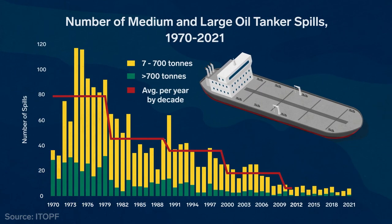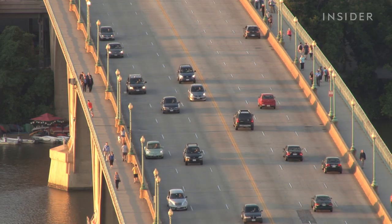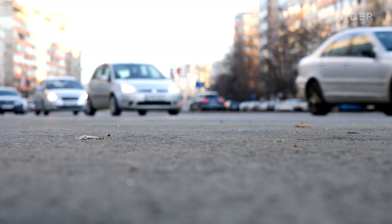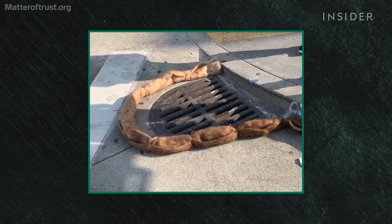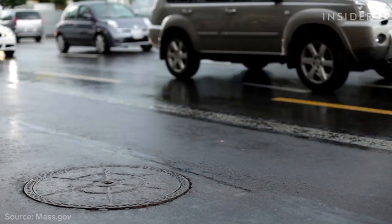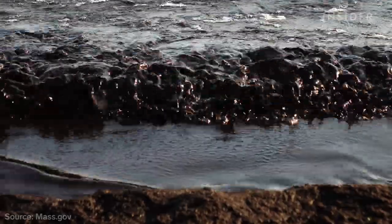The number of large oil spills has gone down in recent years, but Matter of Trust is now focused on a much more common problem: motor oil that drips from cars on the road and makes its way to the ocean. Oil that contaminates our waterways is actually just drips on the street, mixing with rainwater and getting into storm drains. Those drips add up to over 180 million gallons per year — that's 16 times the amount spilled by the Exxon Valdez.